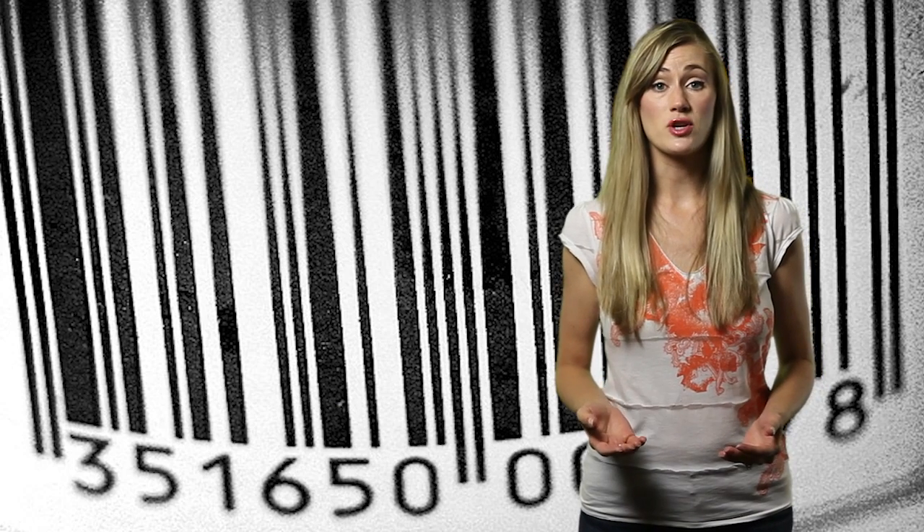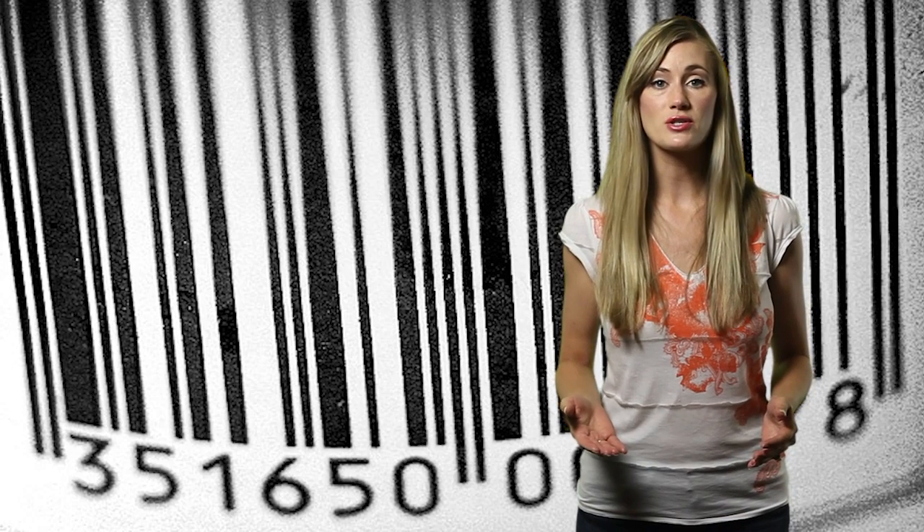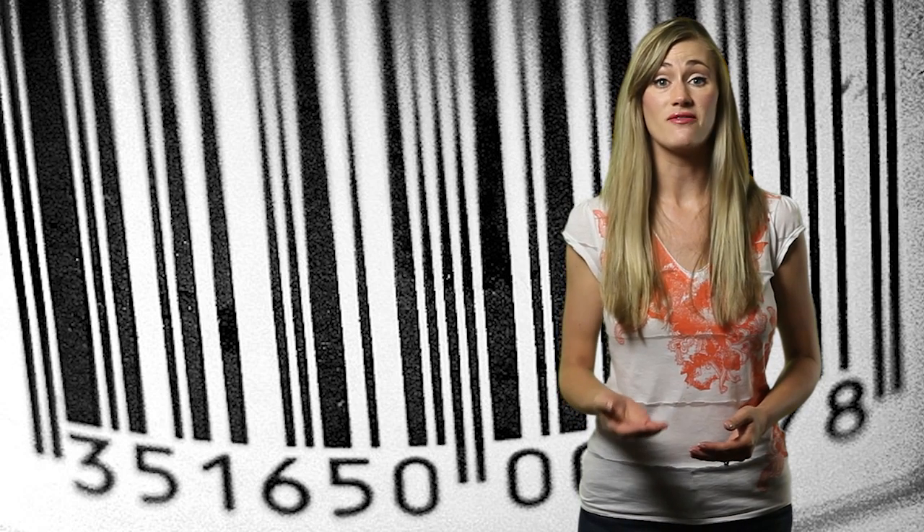This data is captured on a unique barcode, and nearly every product on the planet has one. A barcode describes a product's dimensions, weight, and a number of other features that define the product.